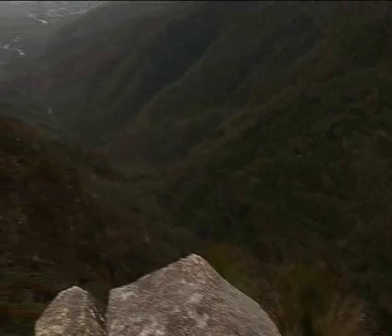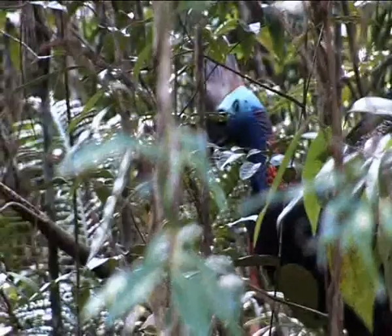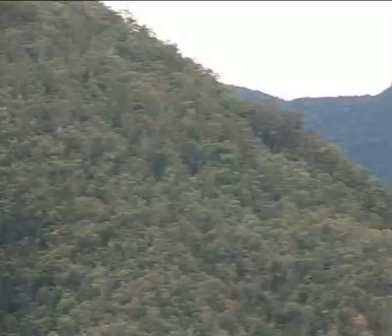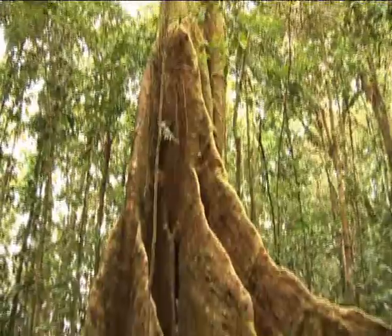Located approximately 100km north of Townsville, the Paluma Range forms the southern end of the Wet Tropics World Heritage Area, a 450km stretch of wilderness that has been recognised as the oldest continually surviving rainforest on Earth.